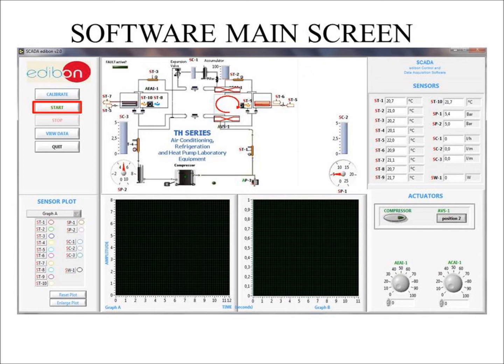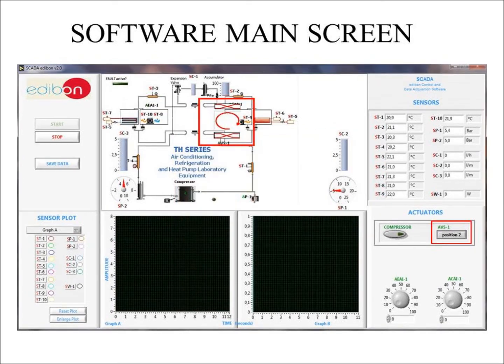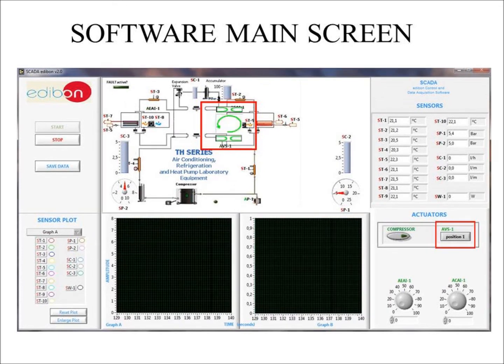Click Start. A file dialog screen will appear asking you where you want to save your data files and to name them. Once done, click OK. As you can see, position 2 is selected and the cycle arrow is red, going in the clockwise direction. For this practical exercise, we will choose position 1, and by doing this you can notice how the cycle arrow changes to green and goes in the counterclockwise direction.